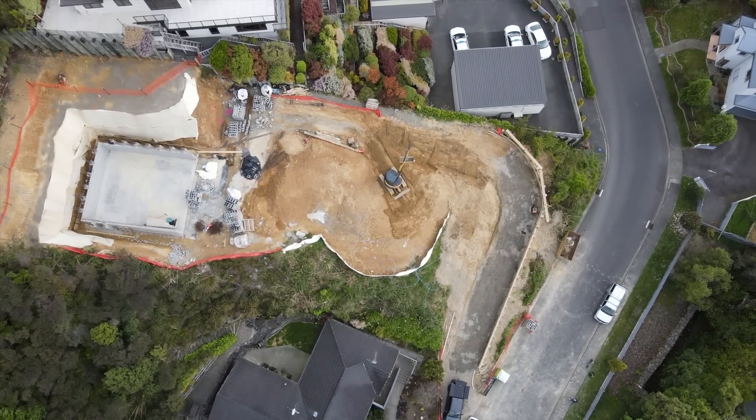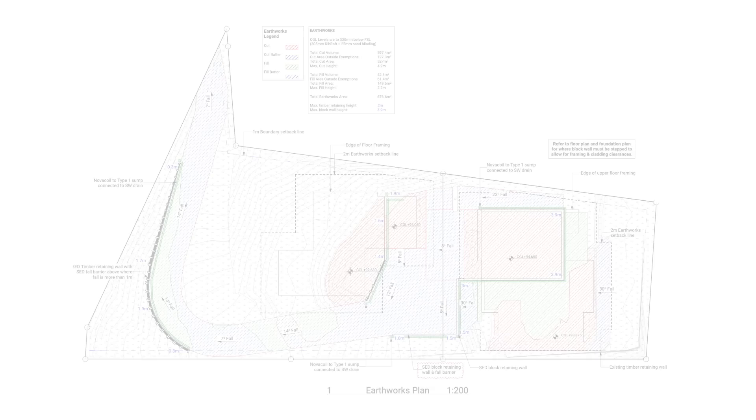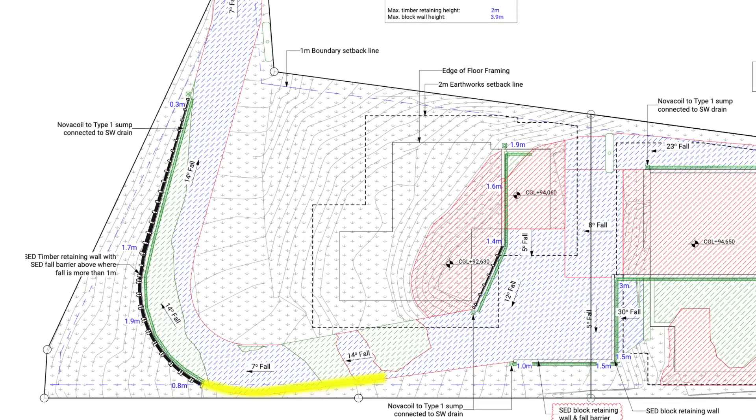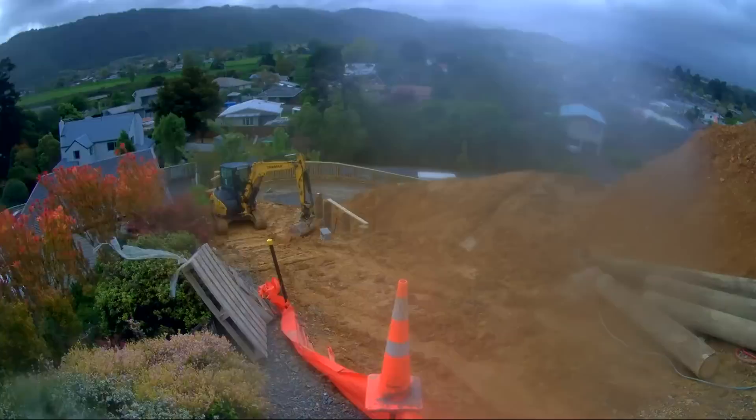There were a couple of options, including rebuilding the wall or putting another wall behind this one. In the end, the most cost-effective solution was to implement a dead man.